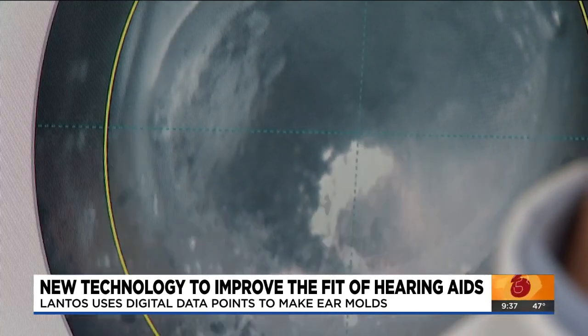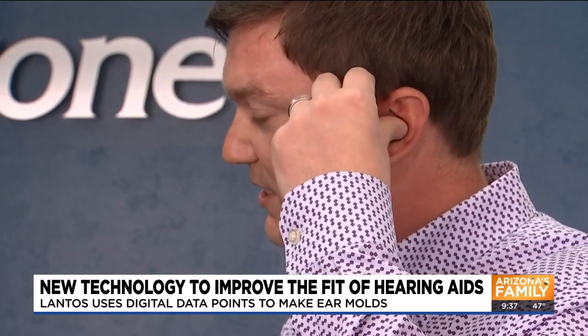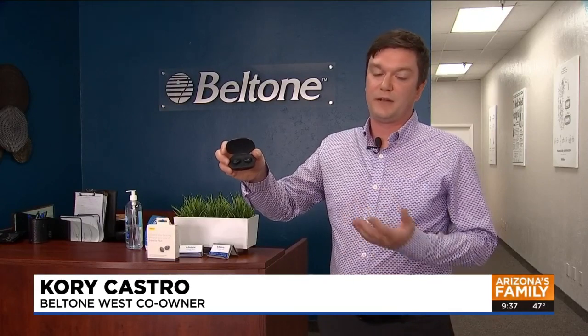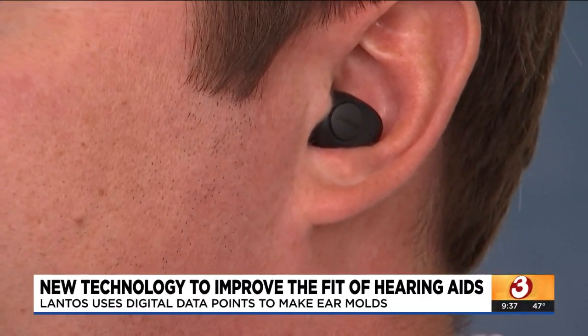Soon, Lantos won't be the only new hearing aid technology available to Arizonans. This upcoming Friday, Jabra over-the-counter hearing aids will be the first FDA-approved product available to the general public. It's kind of lowering the barrier to entry for people who have mild hearing loss. The Jabra technology might be too little, too late for someone like Ron.